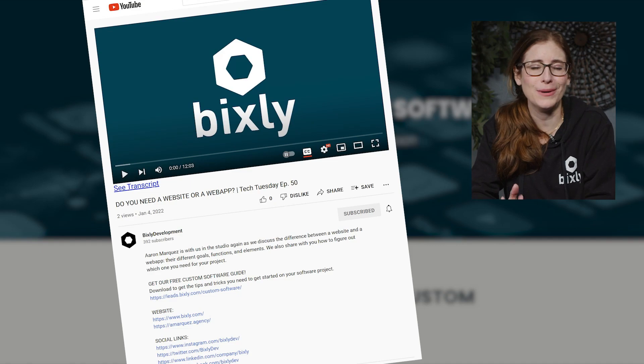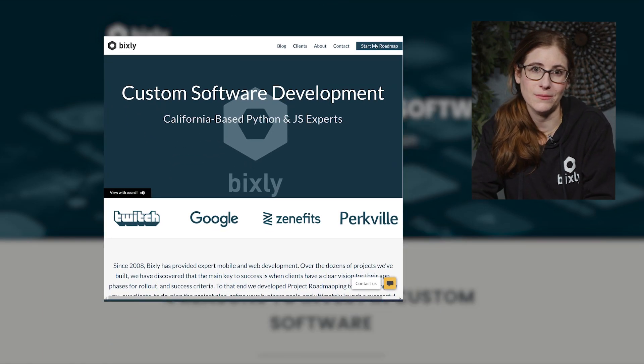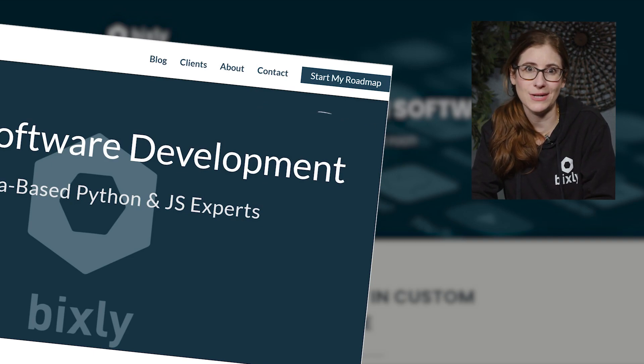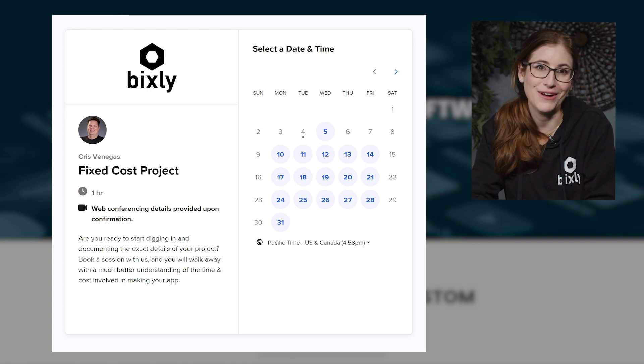Thank you so much for joining us for this episode of Bixly Tech Tuesday. I hope you enjoyed that conversation between Chris and Andrew about the ways you can leverage tech to make a huge impact in your business — especially the efficiency of your business — saving you time, money, and getting you reliable data. If you have any questions, leave them in the comments. Check out the description box for helpful links, including a link to our free custom software guide and our website, bixly.com. At the top of the website you'll see a button that says 'Get My Project Roadmap,' which gives you a free 60-minute call with Chris to talk about your next app idea. Until next time, this has been Bixly Tech Tuesday.